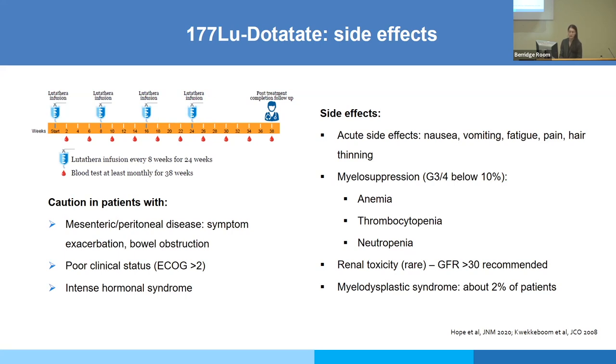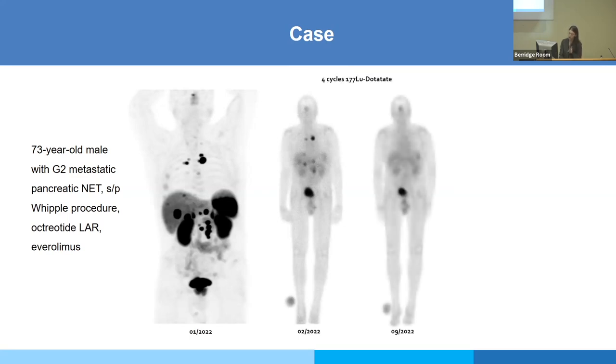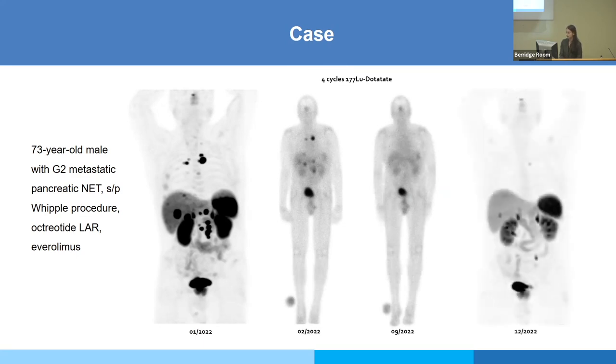A case from our department: a 73-year-old male with G2 metastatic pancreatic NET, status post Whipple procedure, octreotide, and everolimus. On DOTATATE PET: liver disease, mediastinal and retroperitoneal lymph nodes. The first whole-body scan after the first LUTATHERA cycle shows uptake in the lesions seen on DOTATATE, and similarly after the fourth cycle. At the December follow-up DOTATATE scan, all lesions were less avid, smaller, and no new lesions — a very good response. To keep in mind: only about 13% have a reduction in size, whereas about 50% are stabilized.